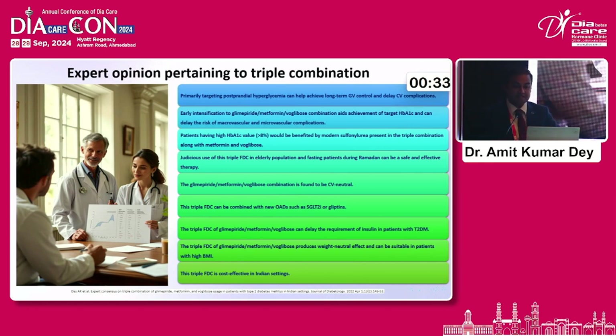This expert opinion gives us a lot of insights. The targeting should primarily be on postprandial hyperglycemia — the secretagogue effect as well as the voglibose effect. Early intensification will be the key. Target patients are those having an HbA1C value of more than 8. Take care of hypoglycemia, especially during the fasting period, and in patients vulnerable to hypoglycemia. The combination of glimepiride, metformin, and voglibose has been found to be cardiovascularly neutral — we know the CV-neutrality study of glimepiride — and can be combined with OADs like gliptins or SGLT inhibitors. This triple drug combination produces a weight-neutral effect; if added with an SGLT, it might even give a weight-loss effect. Most importantly, it is pocket-friendly for Indian patients.